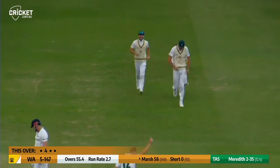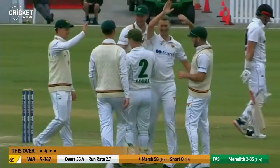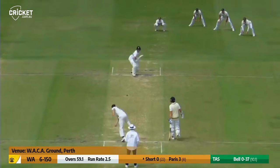Driven, it's taken the outside edge — it's another wicket to Tasmania, it's a huge one. Sean Marsh tried to drive a ball that wasn't quite full enough. He comes in again now.